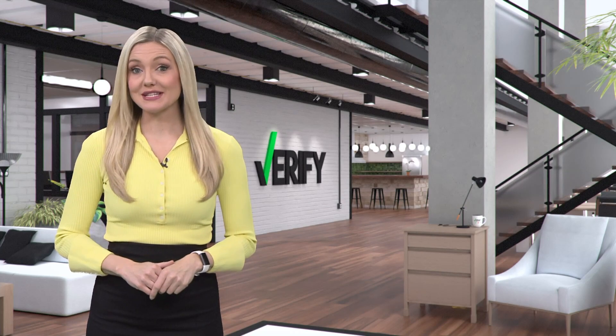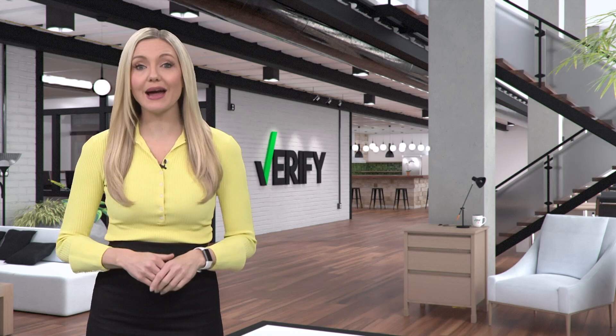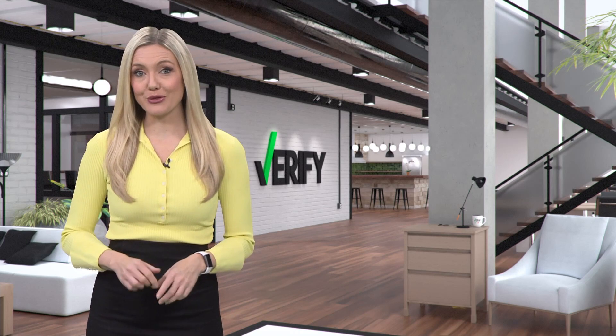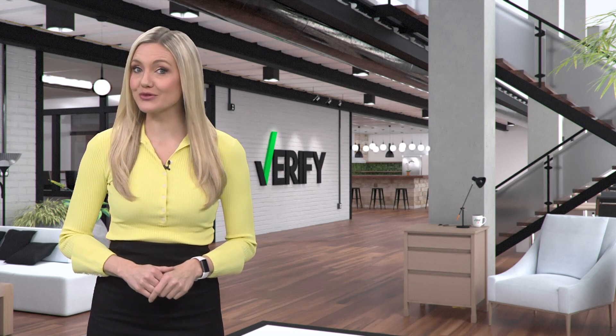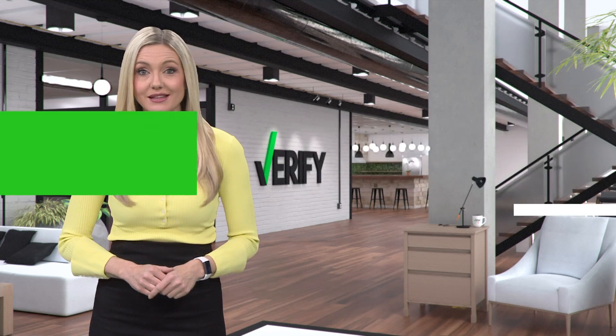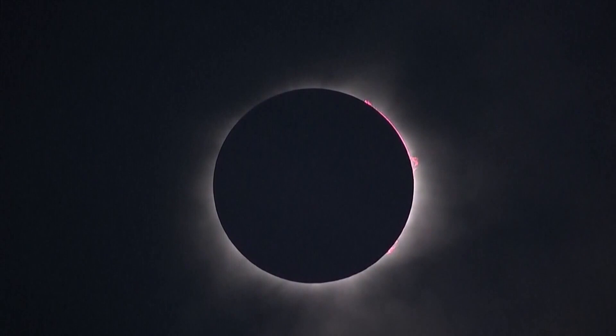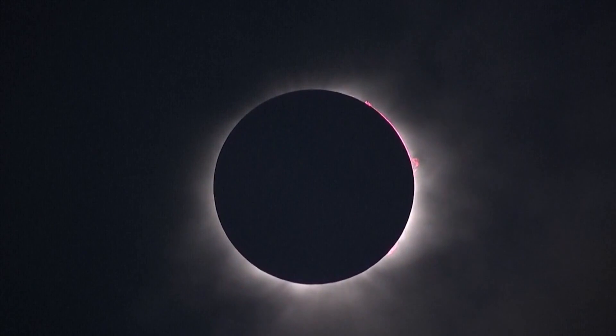It's well established that in order to safely look at a total solar eclipse, you need to be wearing proper eye protection. And on April 8th, Northeast Ohio will be in the path of totality of a total solar eclipse for the first time since 2017. Because of this rare event coming up so soon, we've noticed this trending internet search in Northeast Ohio.